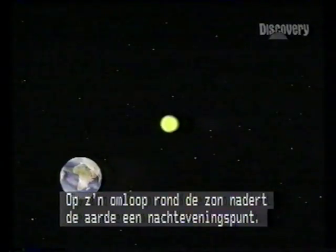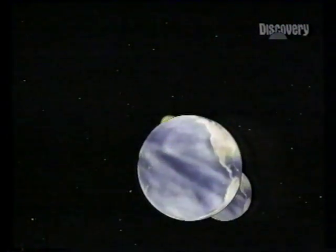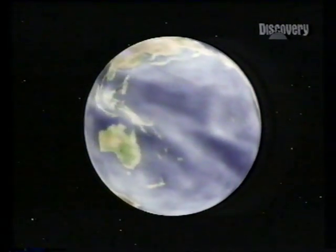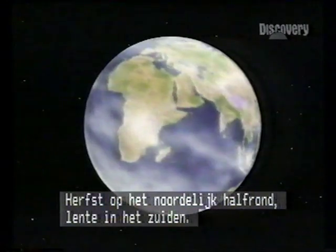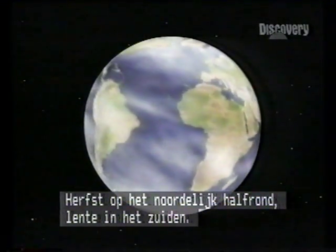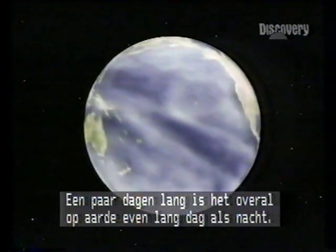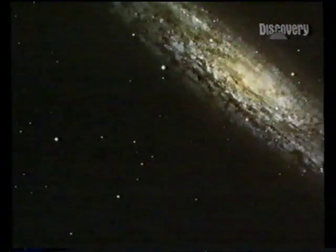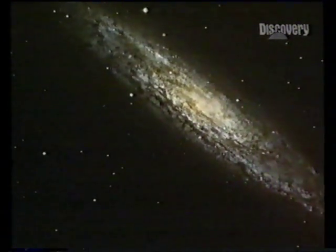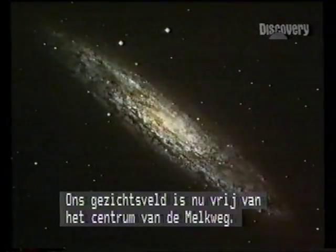In its annual orbit of the Sun, Earth is approaching an equinox. It's late September — autumn in the northern hemisphere, spring in the southern hemisphere. For a few days, everywhere on Earth has an equal amount of day and night: the equinox. It's a good time to study galaxies, for Earth is looking outwards, away from the distractions of our own galactic centre.